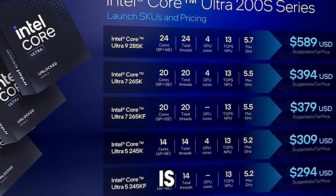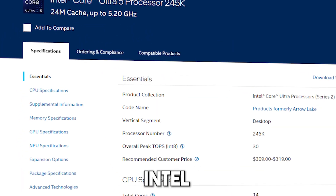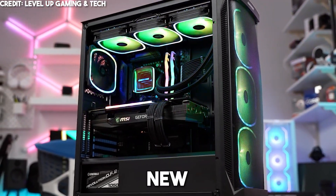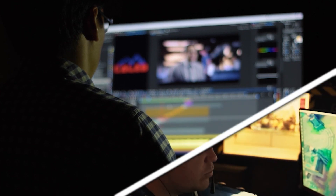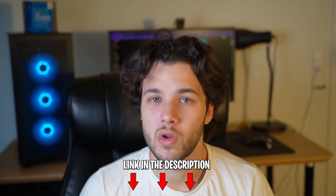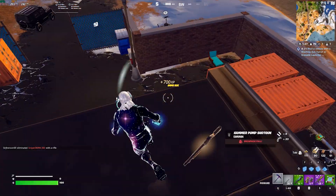The new CPU lineup from Intel is here. If you're looking for the best value PC you can build with the new Intel Core Ultra 5 245K — they are making these names way too long — this is going to be the perfect video for you. I'll show you the best price-to-performance PC build with this new Intel CPU for 1080p, 1440p, and 4K resolution, for both content creation and gaming. I'll also show you the expected performance and which monitor to get for each PC.